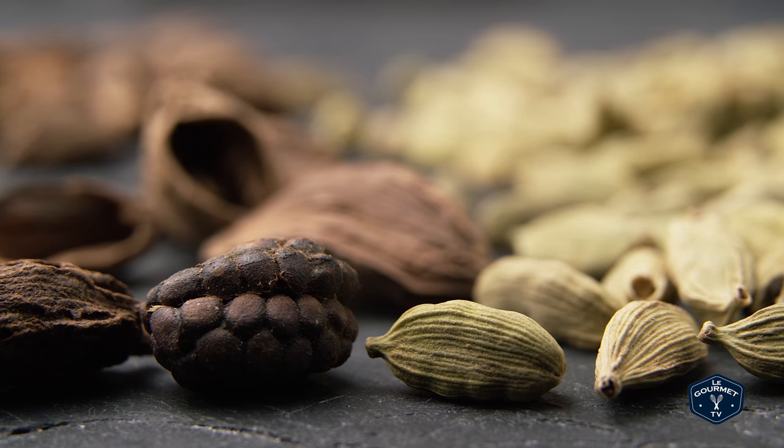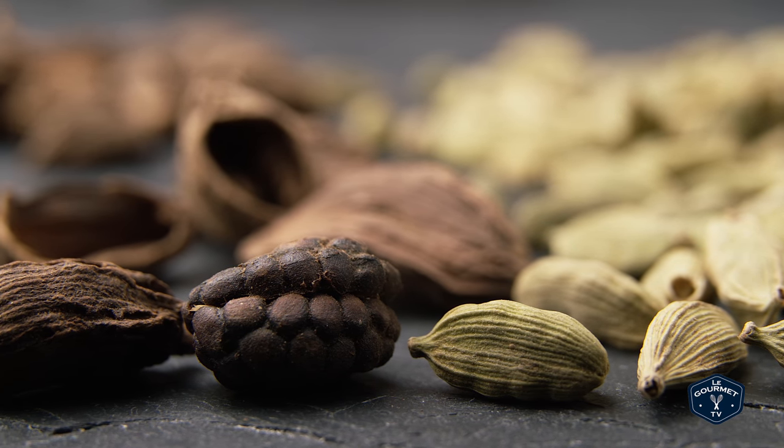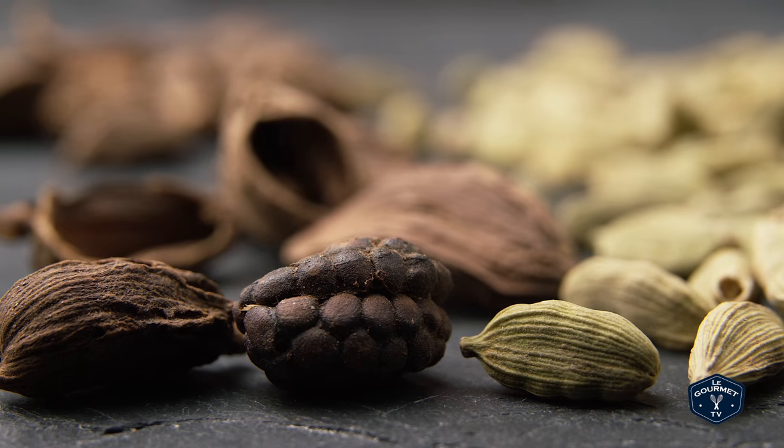Both green and black cardamom are known as warming spices. You've likely experienced green cardamom in a lot of different dishes, so I would suggest going out and getting some black cardamom and really experimenting with it. It's less well known, and I think it will help a lot of your deep, earthy, savory dishes get to that next level.